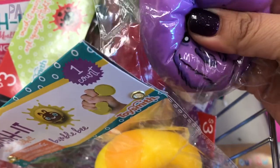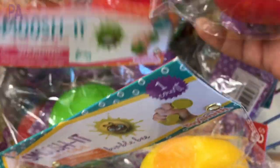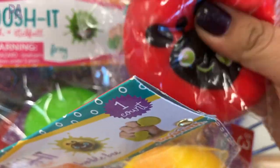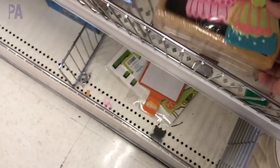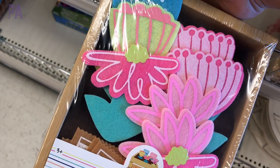These are great for sensory kits if you have a child that likes those little sensory inputs. They are squishies with all different sorts of faces on them and different colors. They are three dollars each and they are from a name-brand toy company. Definitely like those. And then here's one more of those gardening kits.